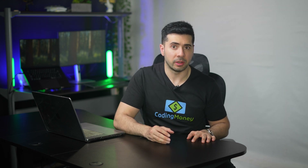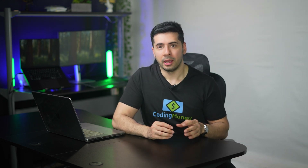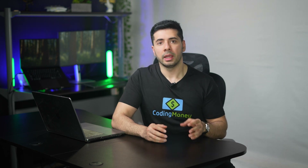So why did I build this website? I started codingmoney.com to document my journey towards the Million Dollar Coding Money Challenge and share what I learned to help you achieve financial freedom — whether you're launching a startup, freelancing, or learning to code on the side.